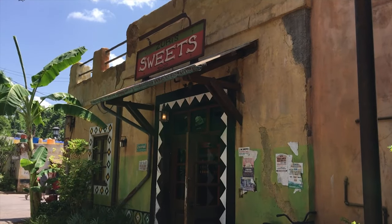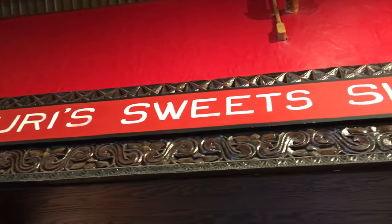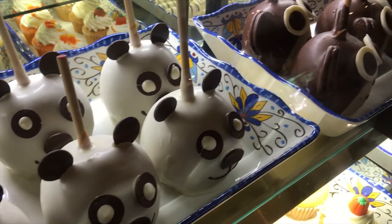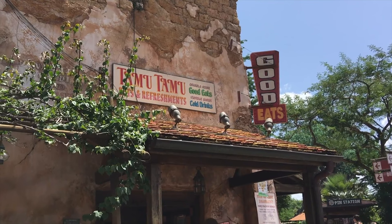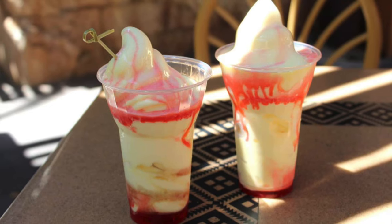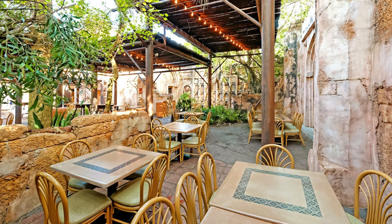Although it isn't listed as a restaurant, I can't make a dining guide about Animal Kingdom without mentioning Zuri Sweet Shop. It offers lots of snack items including caramel apples, cookies, brownies and a huge selection of candy. Next is the delightful Tamu Tamu Refreshments located in the heart of Harambe Village, serving the famous Dole Whips, desserts and beers. In the mornings you can also grab some breakfast items like biscuits and cinnamon rolls.